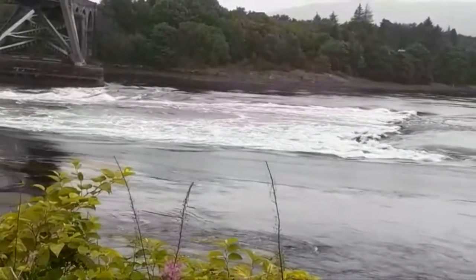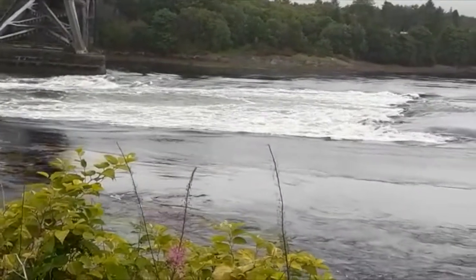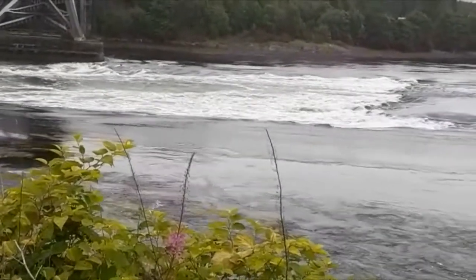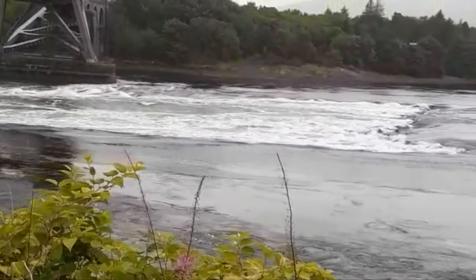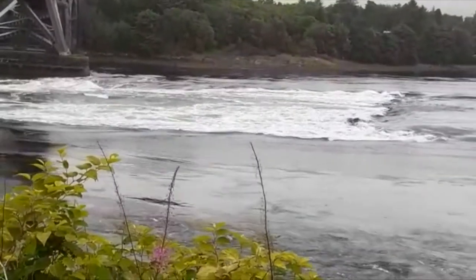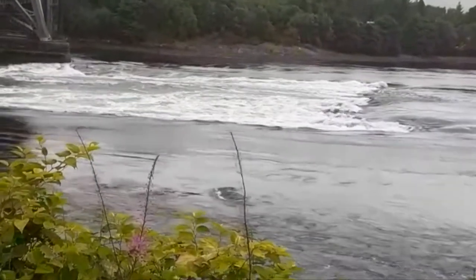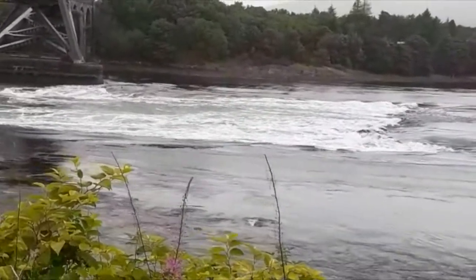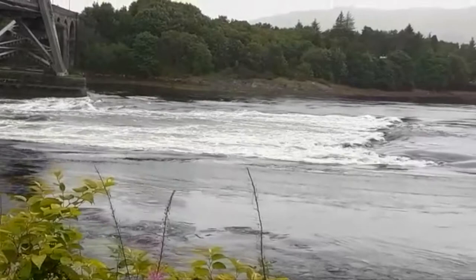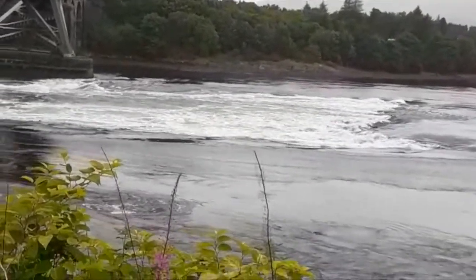We're by the roadside now. Andrew has just pointed out we've seen a seal that's swimming in the foreground from right to left downstream. You can see how where the rocks are, they're forming like a little mini waterfall, and I presume that's why it gets the name the Falls of Lora. This is the ebb tide and we're going to come back later this evening for the flood tide.